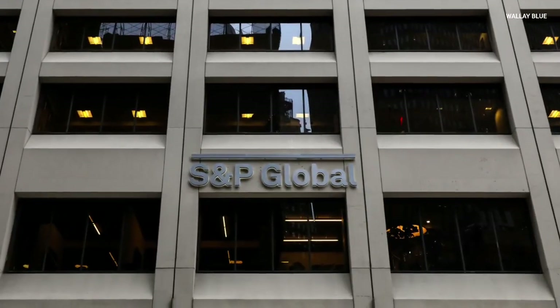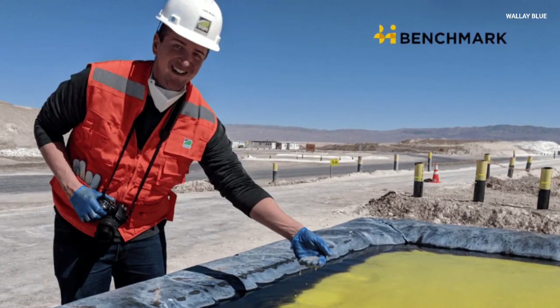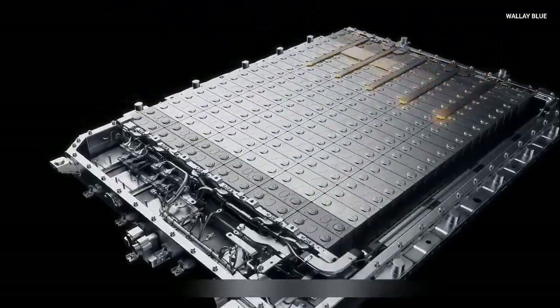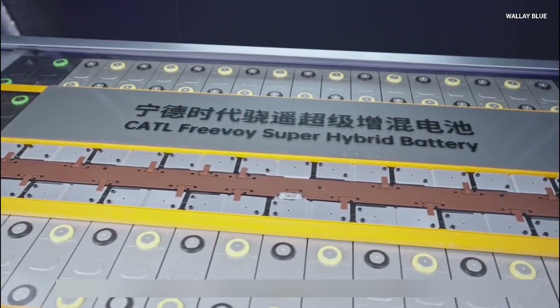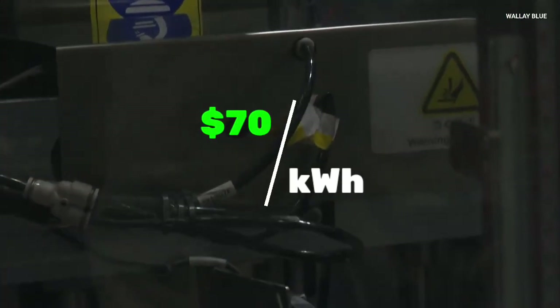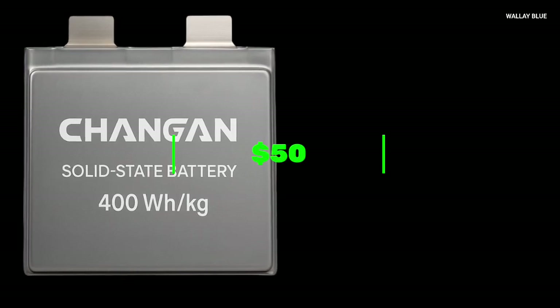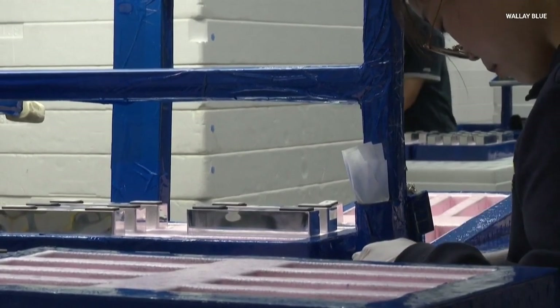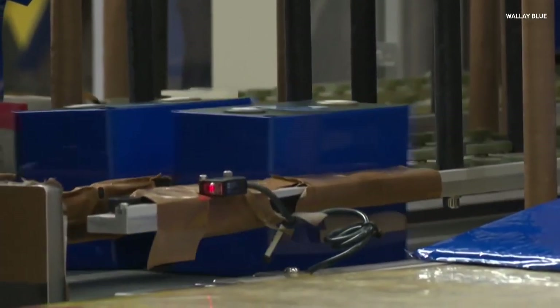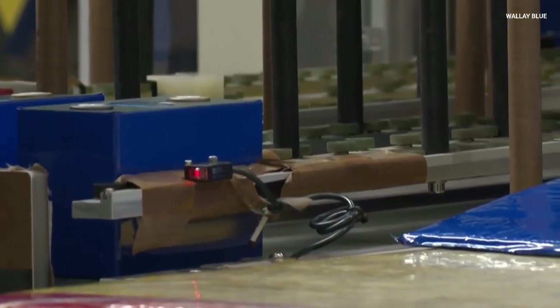Experts like S&P Global Mobility and Benchmark Mineral Intelligence say that when sodium ion batteries are made in large amounts, they might be about 20 to 40% cheaper than lithium ion batteries. For example, making a lithium ion battery costs about $70 per kilowatt hour, while a sodium ion battery might cost around $50 per kilowatt hour. That's cheaper, yes, but it's not half the price. So the big 50% to 90% claims are probably exaggerated.